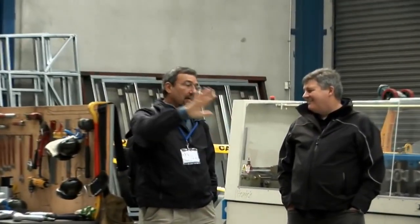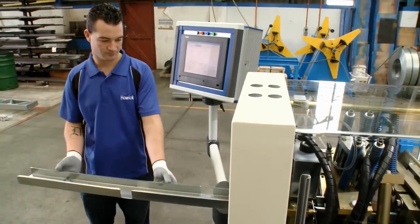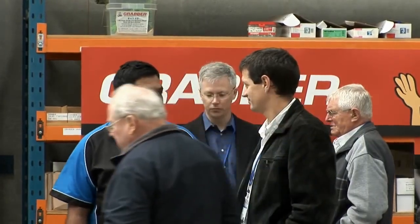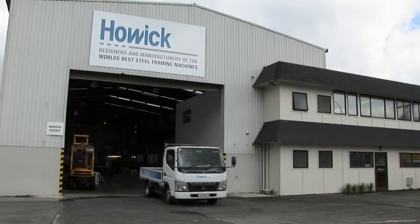Over time — whether a year or two years — the machine will really pay for itself, as long as you have some work ahead of you. They're good people to deal with; you can pick up the phone and talk to them. From the Philippines to the Middle East, multiple homes need to be built, and Howick machines are very well suited, especially for building multiple units.